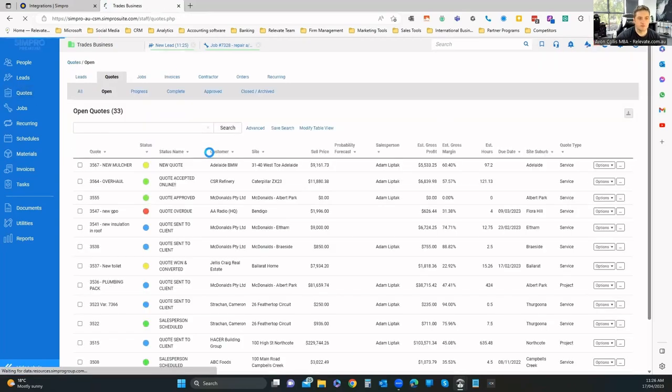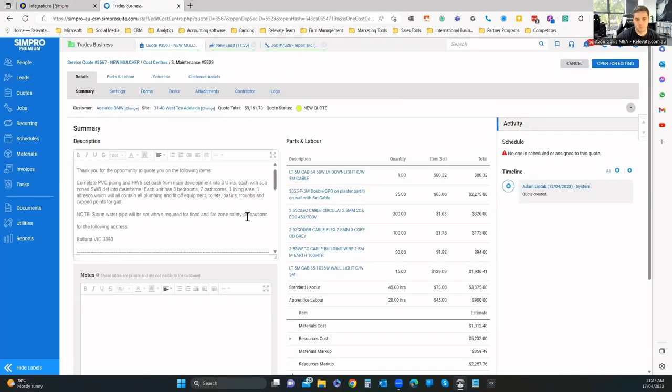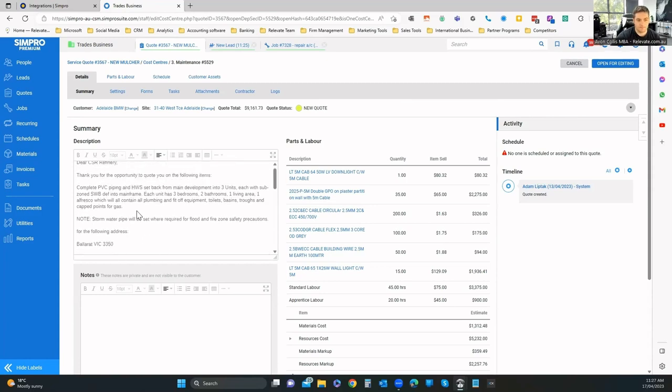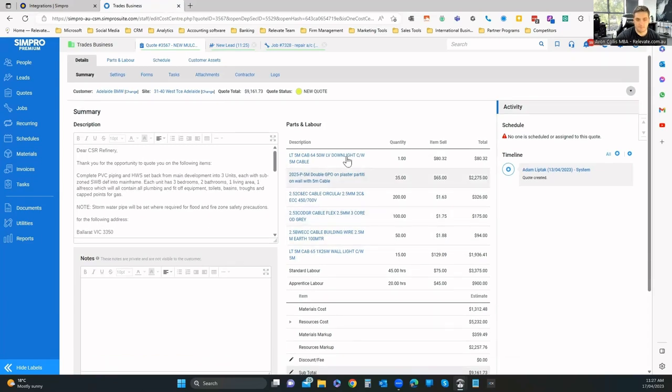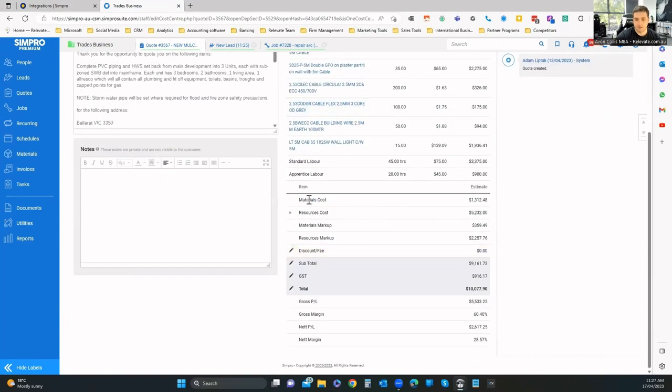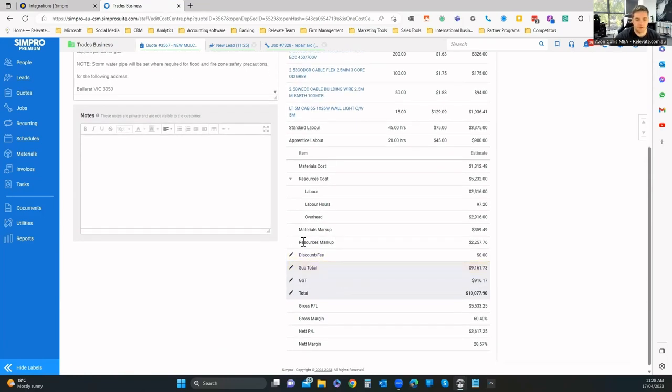Under quotes, open quotes shows a list of people you've spoken to with notes or descriptions. For example, one quote is for stormwater pipe — PVC pipes to be installed. We can see the parts quoted: a downlight, plaster, cables, and a wall light. The pricing breakdown shows materials costs, resource costs (labor), and overheads — which you might attribute per tech for wages, insurance, van and vehicle costs, transport — coming down to your markup.